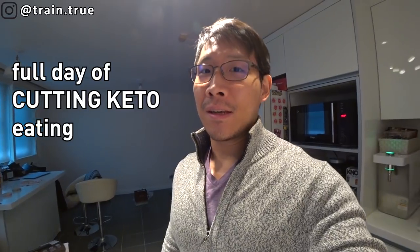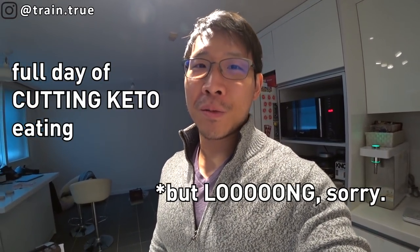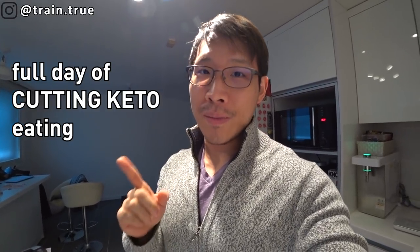Good morning, folks. You guys requested it, so here I am with a full day of eating. It's going to be pretty simple because I don't really have many meals per day. But I always make sure to start off the day with my signature ultimate protein shake.